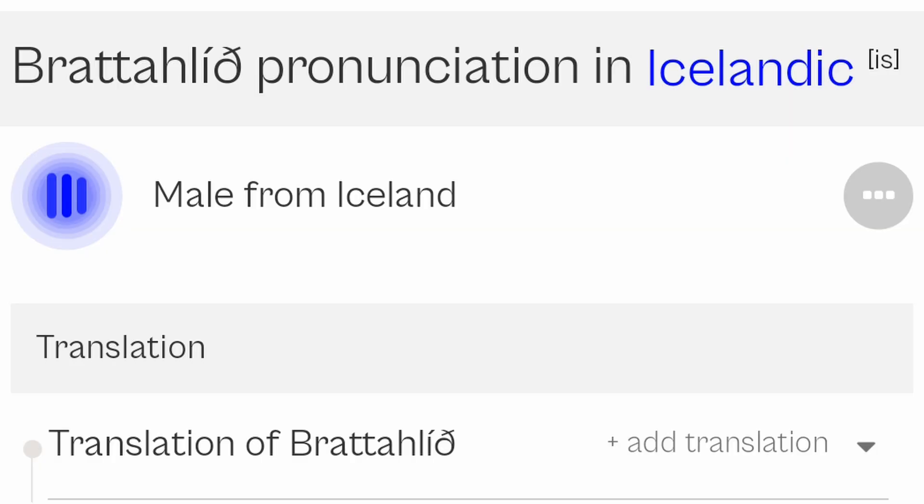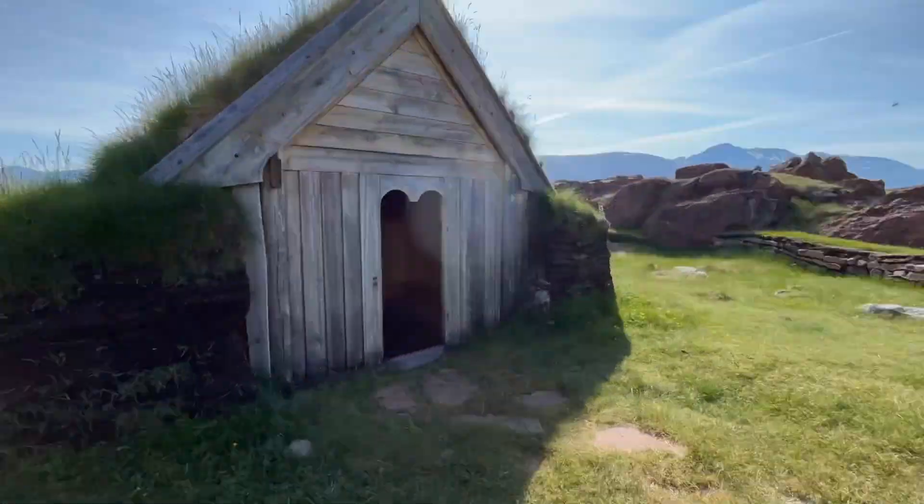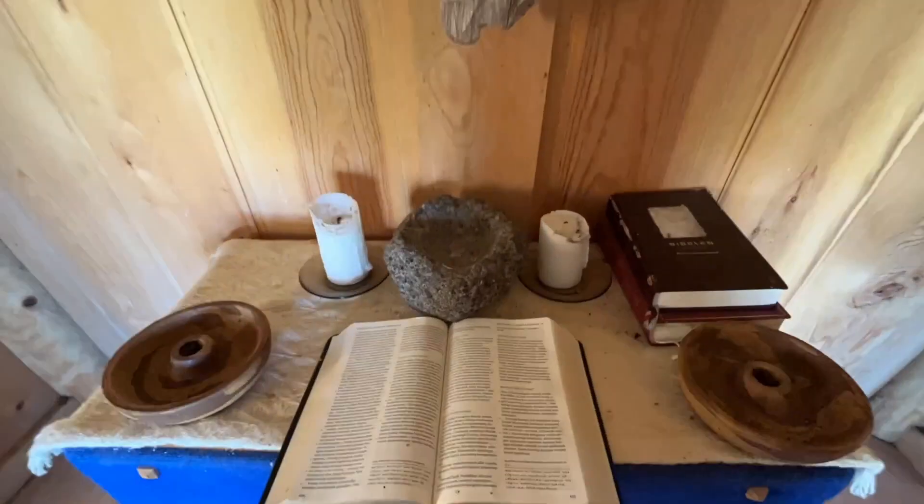The Viking colony was called Brattahlid. The structures, including a longhouse and the church, have been restored by UNESCO and are one of the premier tourist destinations in the country.